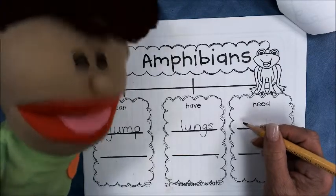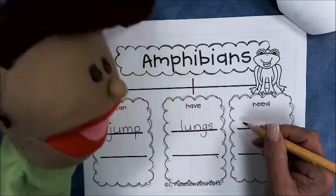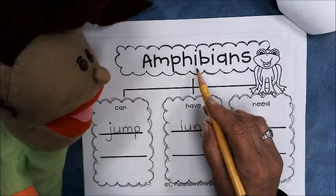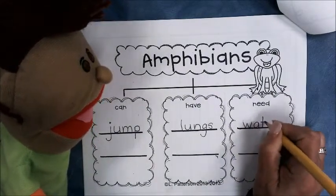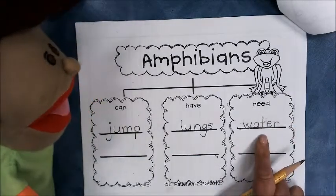I learned that amphibians need water. They have to live by water so they can keep their skin wet so they can breathe. Well, let's go ahead and put it here then. Amphibians need water. Okay, so we're gonna put water right here. Yep, that's right. They need to live near the water so that they can keep their skin wet.